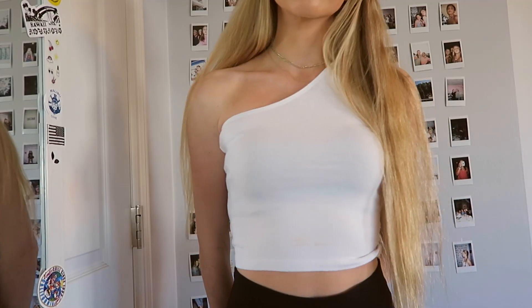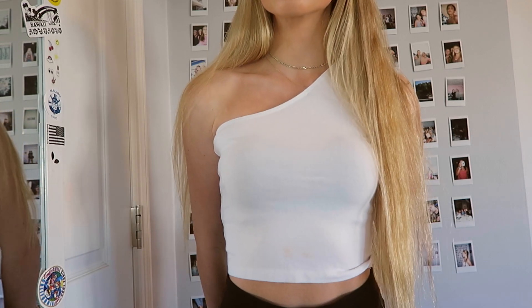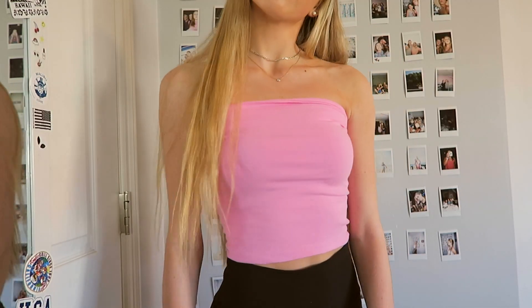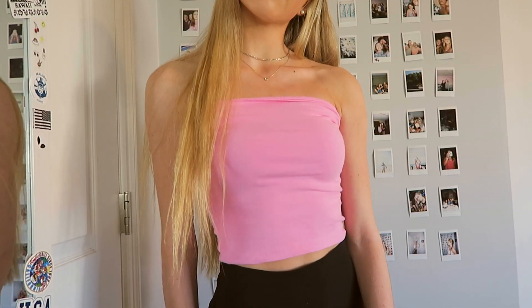Next I'll move on to Brandy. The first shirt I got from there is this off-the-shoulder plain white shirt — really cute, can wear it with anything. I'll probably wear this all the time in spring and summer. And then I just got this bright pink tube top. I'm obsessed with it — I just love this color, and I'll wear this all the time. It's so cute.